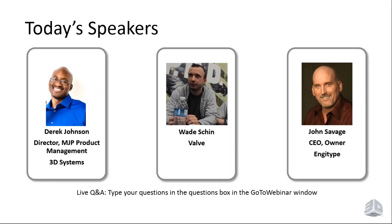With me today I have three speakers: Derek Johnson, Director of MJP Product Management at 3D Systems, and two users — Wade Shin from Valve and John Savage, CEO and owner of Engitype. Throughout the webinar, please feel free to ask questions online. We will come back at the end of the presentation and try to answer as many questions as we can. So without further ado, let me hand it off to Derek Johnson.